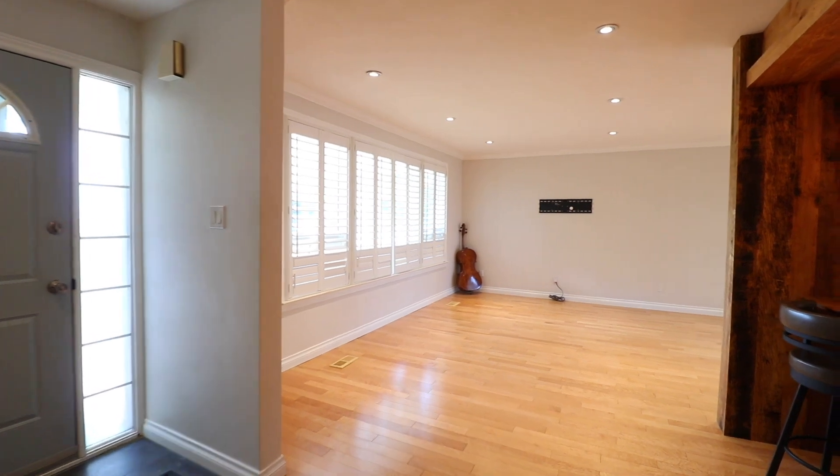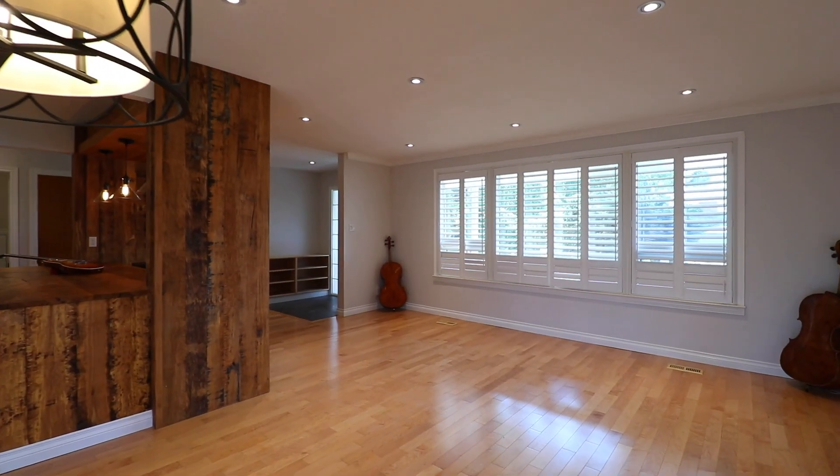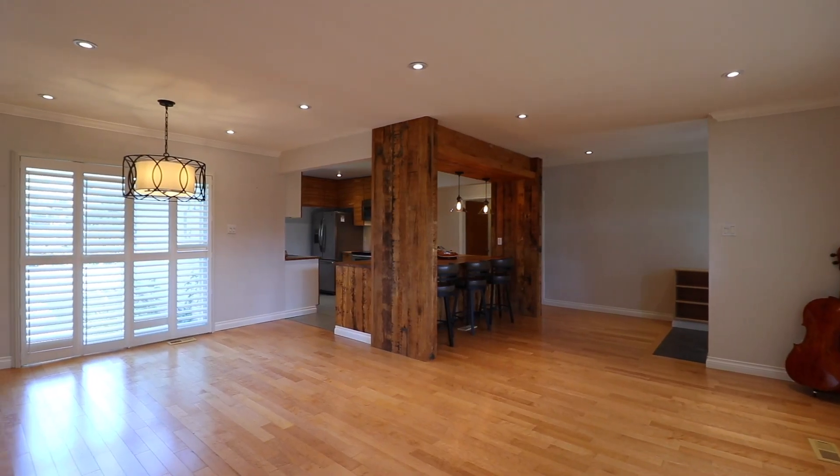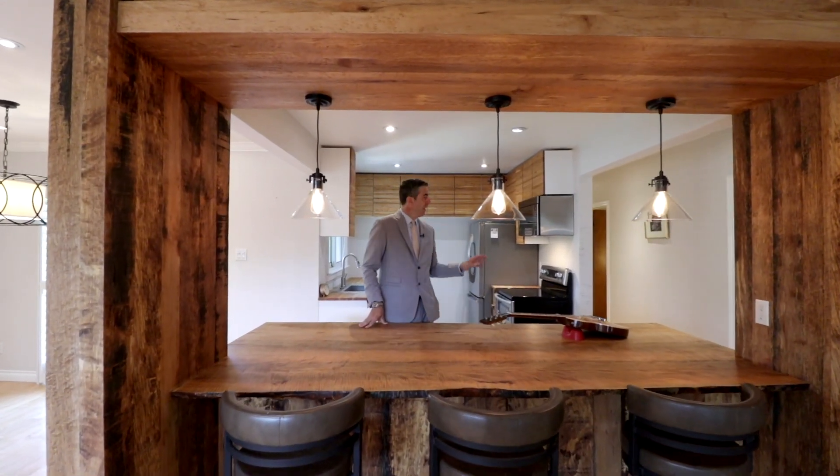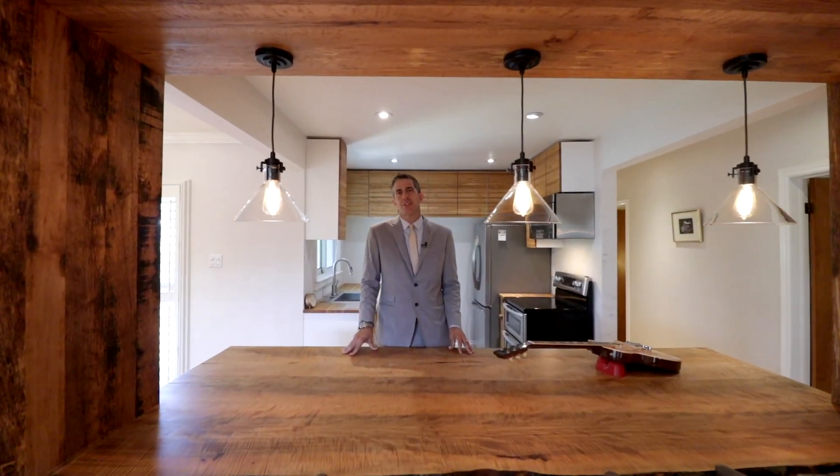Welcome to the interior of 27 Crestridge Heights Road. There are some exquisite details of this home that I need to show you that are second to none. Family time at breakfast, lunch and dinner — there's a beautiful breakfast bar area and an upgraded kitchen with stainless steel appliances.